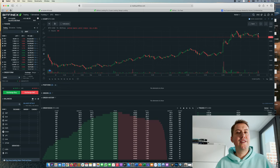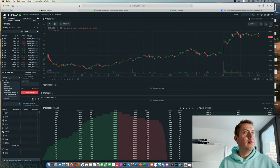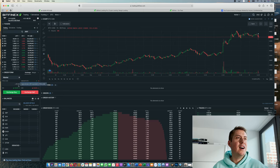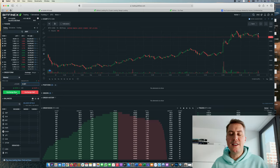If you want to buy something now — let's say you want to buy Bitcoin — you can use the order form and select a market order. You want to buy, say, 0.01 Bitcoin, and you can see it would cost you around 45 US dollars. Then you just click Exchange Buy and the trade would be executed immediately.